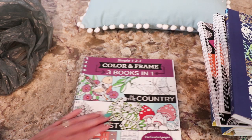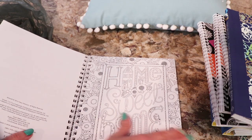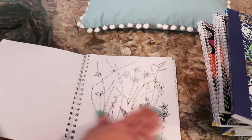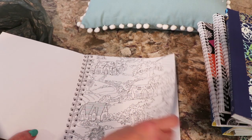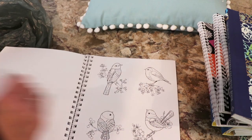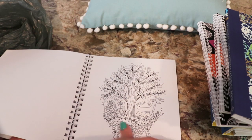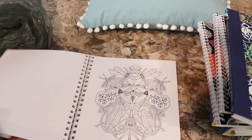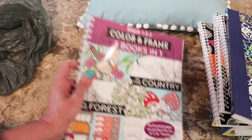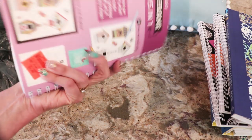Got this one. This is like that three-in-one book. But it's in the country, in the forest, in the city. All again suitable for framing. So this is regular $9.98 and it says $2.99. Three books in one.